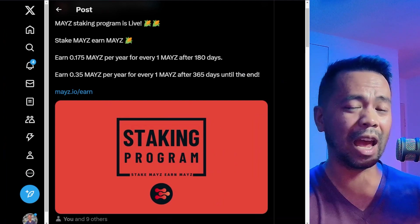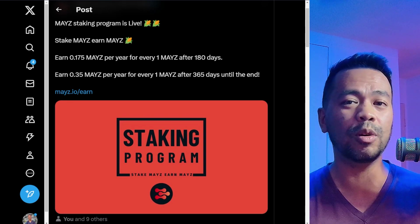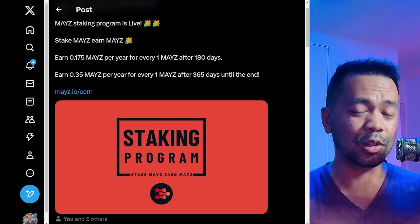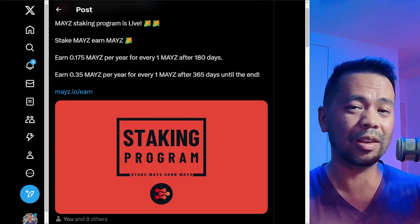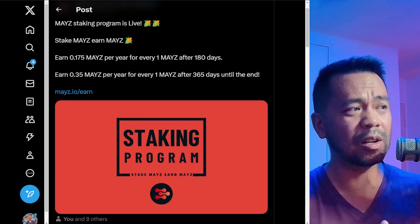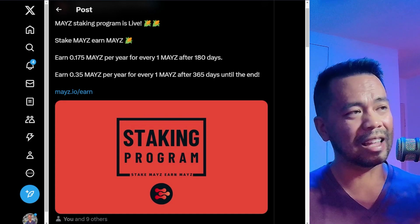This all came about when I heard Maze had released their staking program. With this, you can get your Maze tokens, stake them on their platform, and earn a little bit more extra rewards. So if you're a holder of a particular token, it's good to stake it so you can earn a little bit of extra tokens from it. All these staking programs are also very liquid, so you can unstake your tokens and sell at any point in time if you really need to. It's kind of an extra benefit just for holding those tokens.